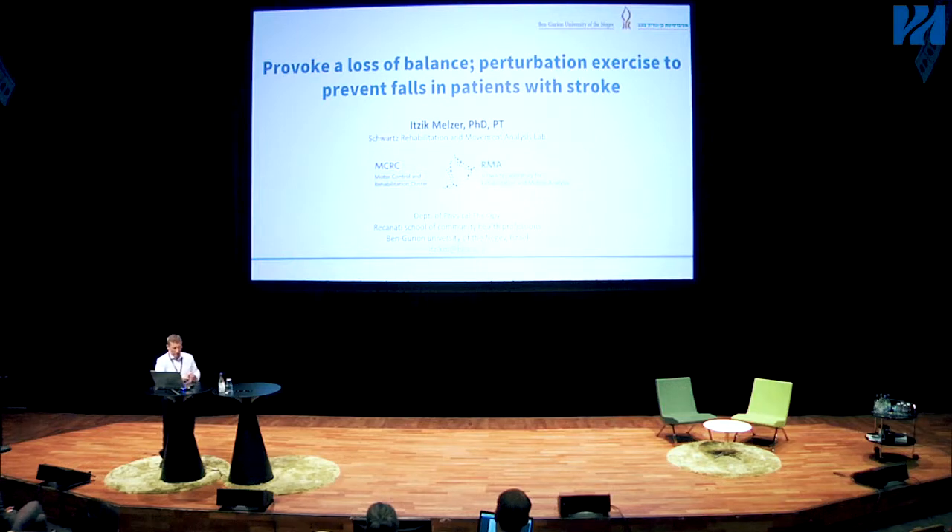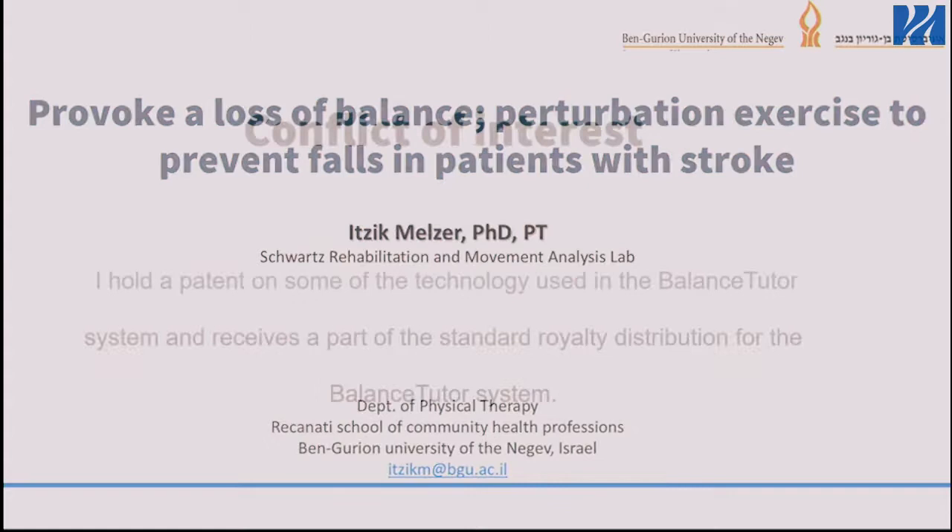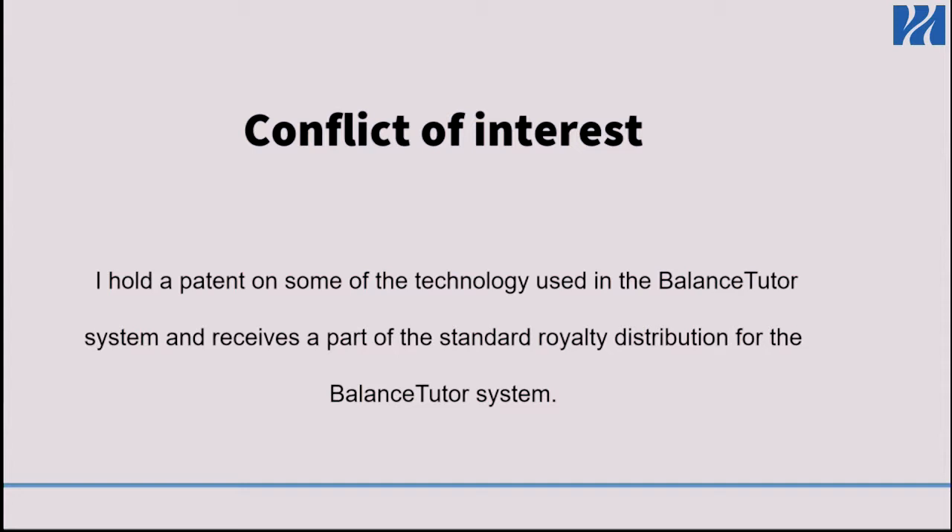I'll talk about provoked loss of balance and perturbation exercises, but this time in stroke patients, which is a little bit more challenging than with elderly people. First of all, conflict of interest: I was one of the developers of the balance system that was used in the research program, so you should know about it.